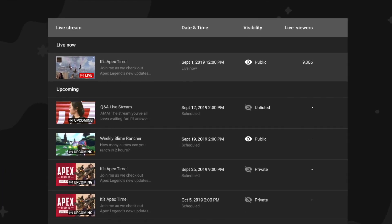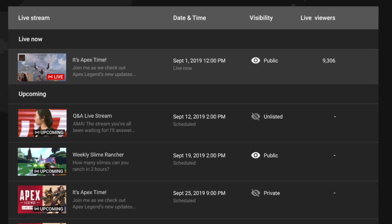Number five is a managed list. The managed list essentially lets you see all of your scheduled upcoming as well as currently live streams all in one place. We're updating the UI on that because it was a little clunky before, but now it's much more similar to how you manage your video list in Creator Studio beta.